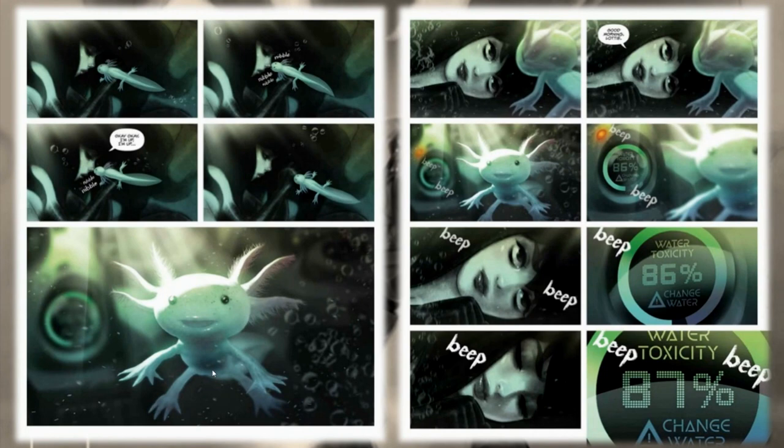There is a running clock in the story because she's running out of time with the water toxicity levels rising. There are a lot of questions that still need to be answered, but I think this is a beautiful setup for our first book. How did she get this mech suit? I just want to know everything.